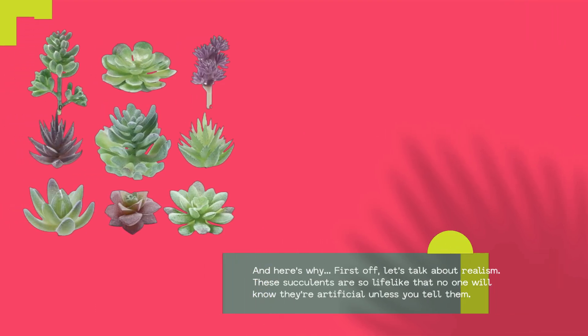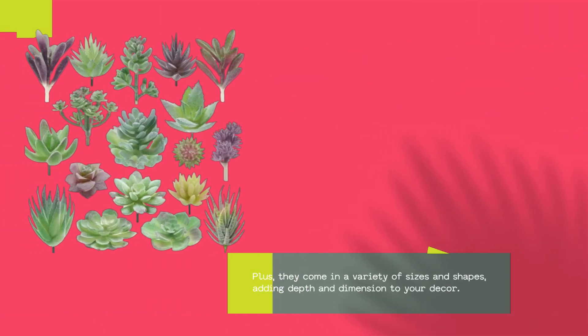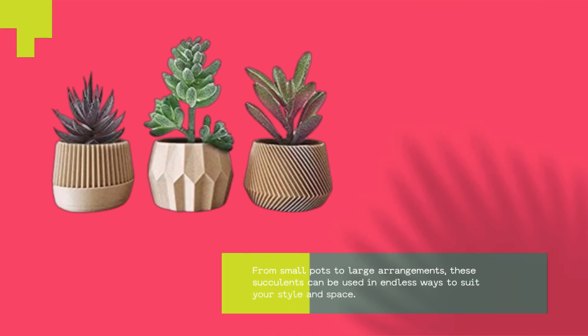First off, let's talk about realism. These succulents are so lifelike that no one will know they're artificial unless you tell them. Plus, they come in a variety of sizes and shapes, adding depth and dimension to your decor. From small pots to large arrangements, these succulents can be used in endless ways to suit your style and space.